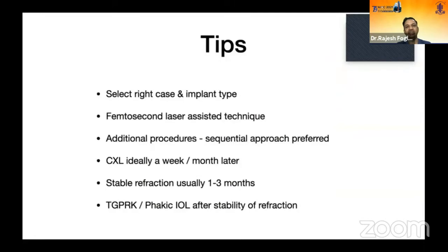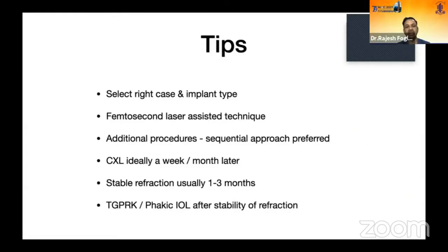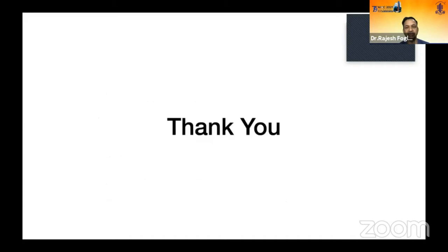Tips for Intacs: select the right case and implant type, use femtosecond laser for implantation. For additional procedures, a sequential approach is preferred over simultaneous. Cross-linking can be done one week to one month after Intacs. Allow one to three months for stable refraction before deciding on subsequent procedures such as topography-guided PRK or phakic IOL.